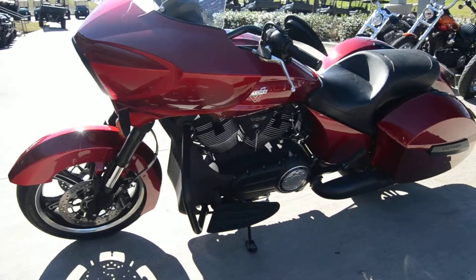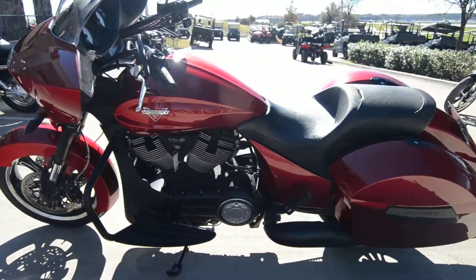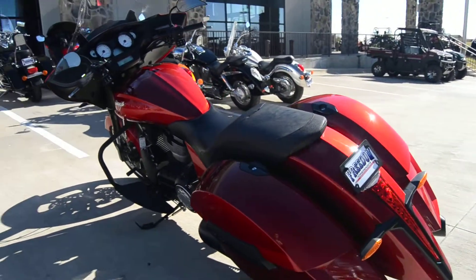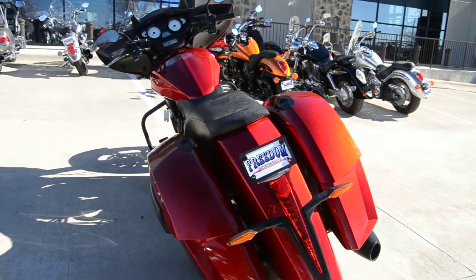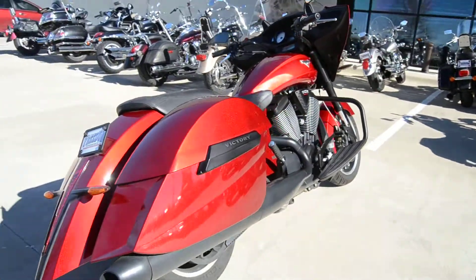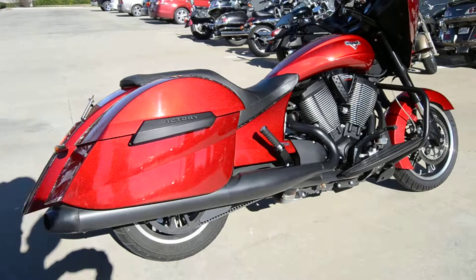This is a 2013 Victory Cross Country. As you can see, it's very well taken care of. It does have the 106 cubic inch motor in it, it does have a 6 speed, it does have cruise control, and a radio with kicker speakers.